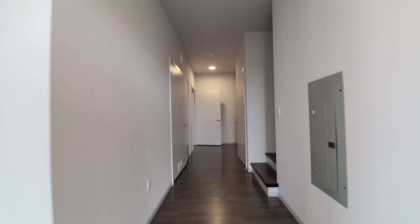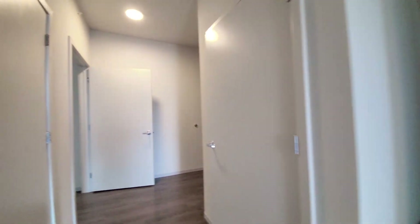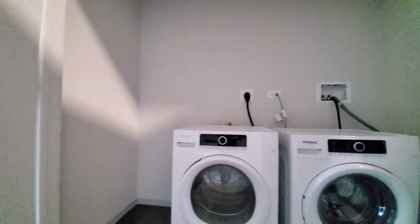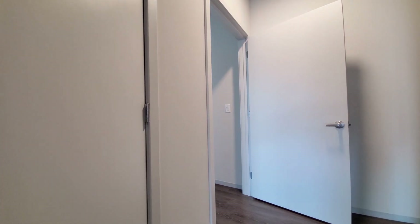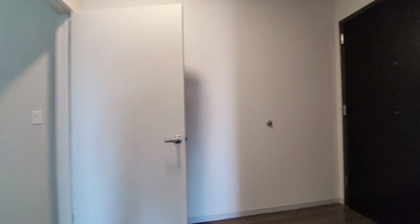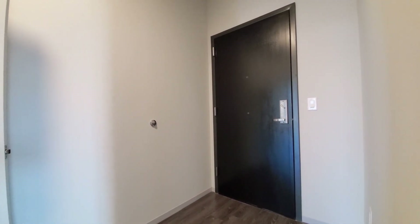There's a front-loading washer and dryer. Continuing back past the stairwell, there's a closet with a side-by-side front-loading washer and dryer. Turning toward the entryway, it's wide enough for a hall console table.